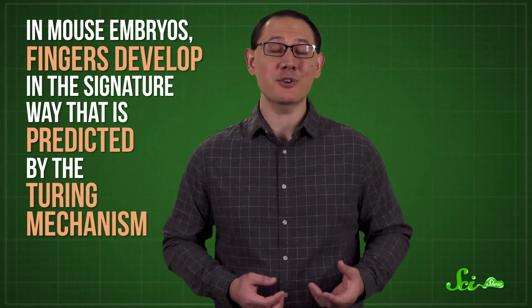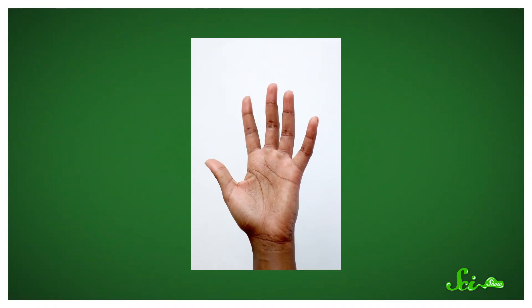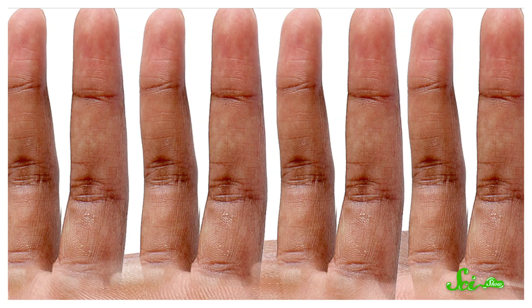So, all over the biological world, there are patterns that appear to be related to this simple mathematical idea that Turing proposed in 1952, including some less obvious ones. Like, in 2012, scientists even suggested that Turing patterns might be responsible for fingers. Their study found that in mouse embryos, fingers develop in the signature way that is predicted by the Turing mechanism. If they're right, that means we could think of fingers as maybe just really weird stripes. But in any case, scientists are still exploring Turing's hypothesis.